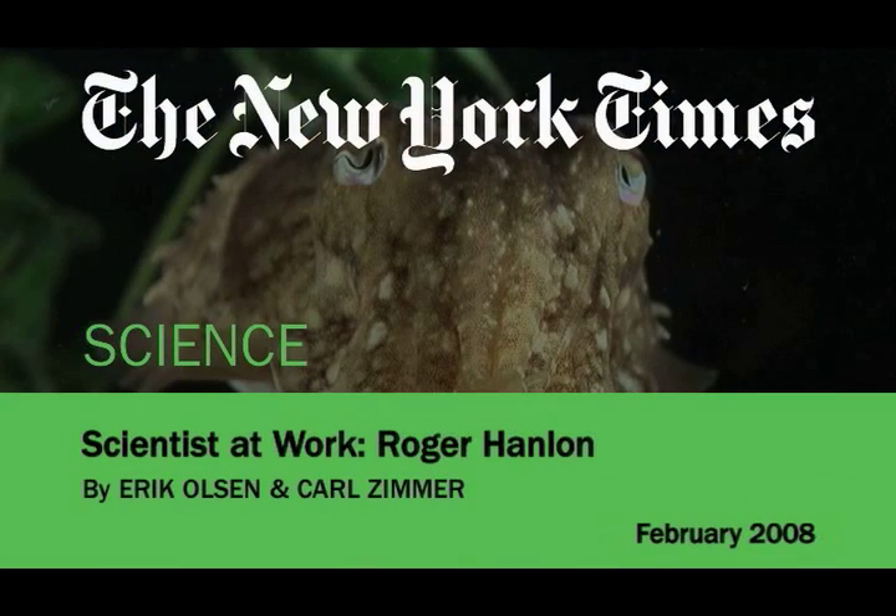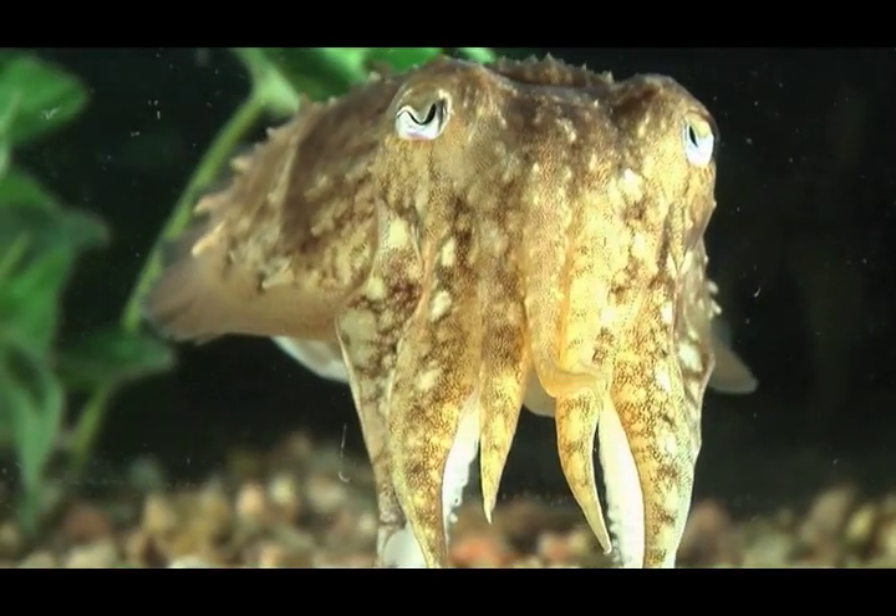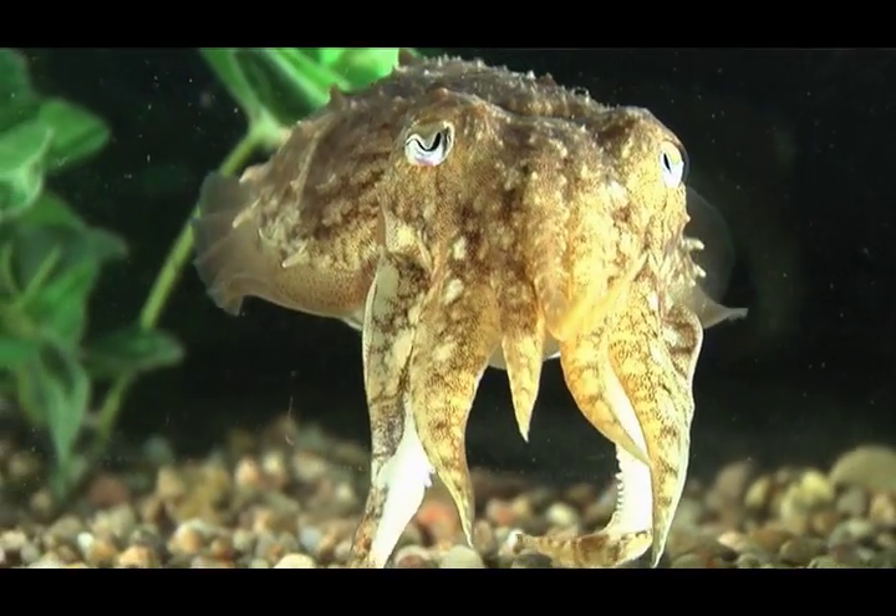I study these animals because they're intrinsically fascinating. I am interested in how nature works, and we have nature all around us, but we don't pay much attention to it, but we're part of it.